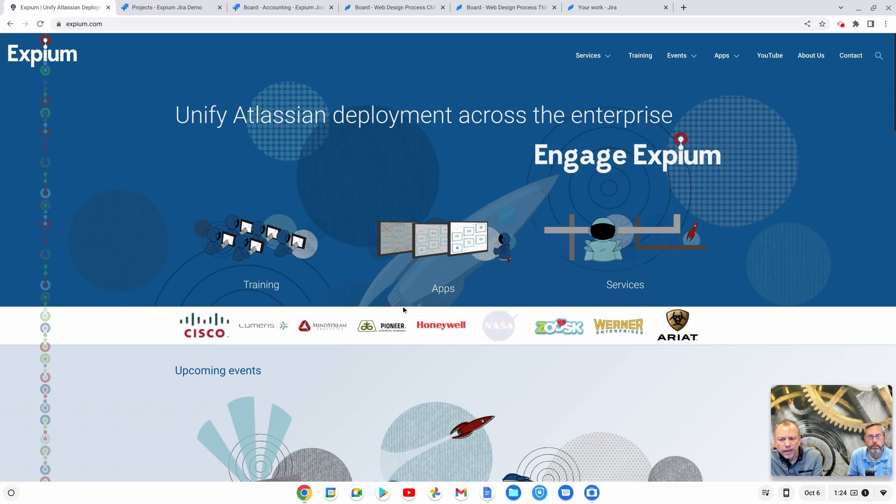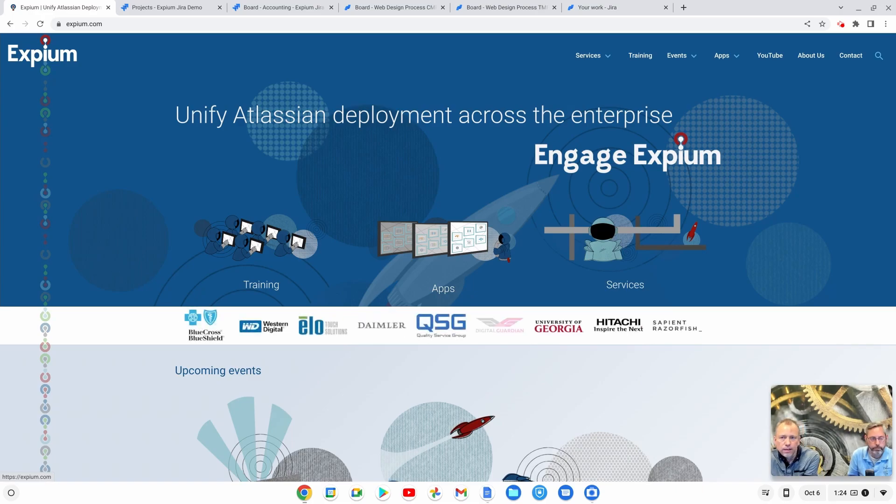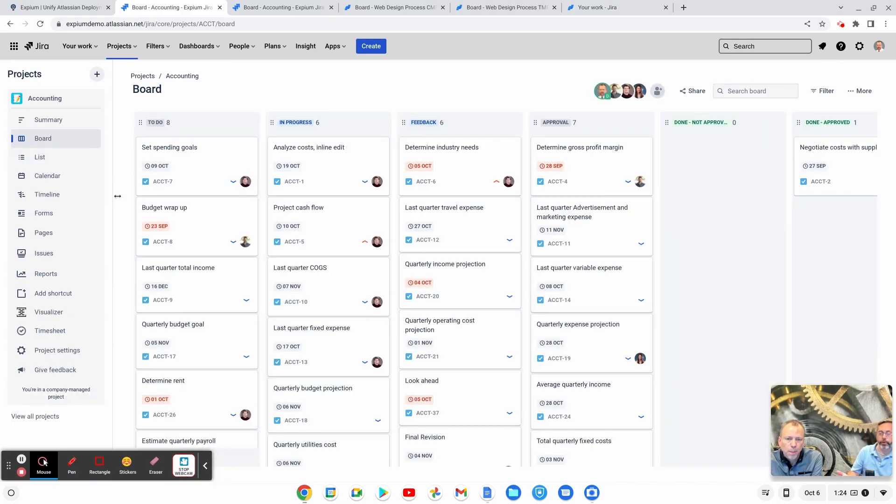Jira Work Management, on the other hand, is more designed to be an out-of-the-box turnkey solution that can help teams get productive right away. Your work management projects show up here in the projects list just like all the rest. Jira Work Management is collaborative with all other Jira products, so you can link projects together with issue types just like any other Jira project. On the left, work management projects have a board — it's a very simple board. The columns are based on the statuses in your workflow. It's not highly customizable and doesn't have scrum and Kanban features, but it's just a simple task board.